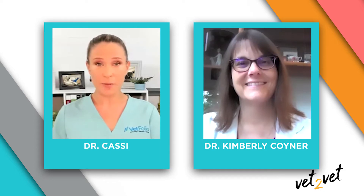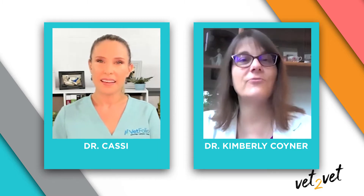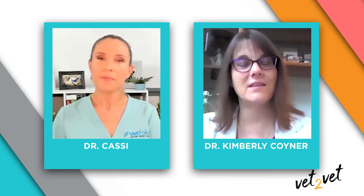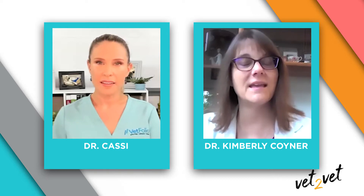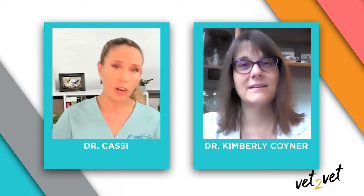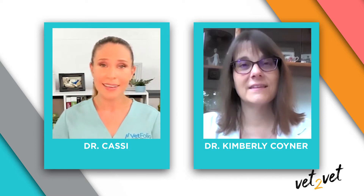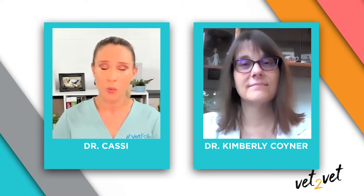I'm so excited to hear about this system. This is such an interesting and different system that we have in the U.S. now for the first time, and I'm happy to share my experiences with it so far. So let's start by talking about pyoderma, which is one of the most common conditions that we as veterinarians will see in the clinic. It's very uncomfortable for the patient, it can be frustrating for the owners, and traditional therapies can take several weeks to months to work.